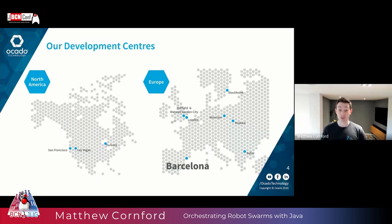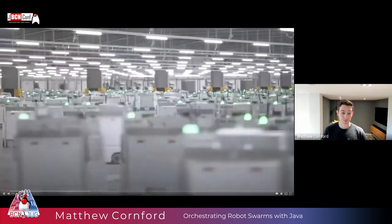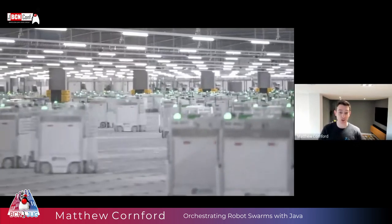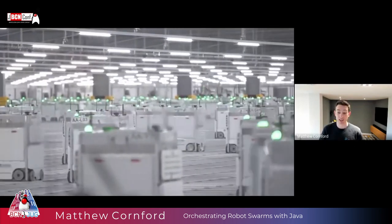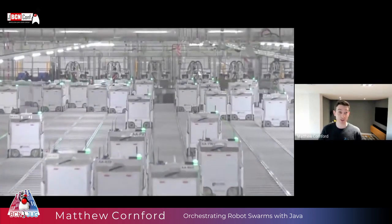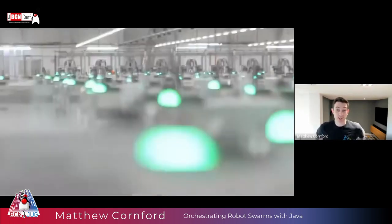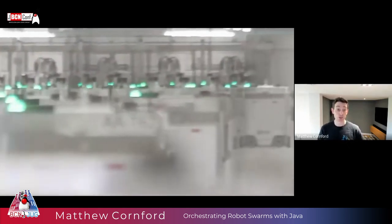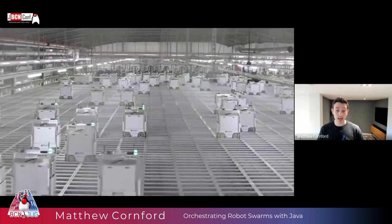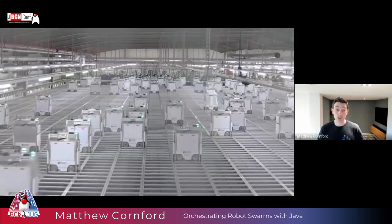I'm here to talk to you about robots and how we use Java to orchestrate these massive robot swarms. There are a lot of robots here and they are running on what we call the hive. Everything you see — the hardware, the software, the structure they run on — was developed by us at Ocado Technology. We also developed a proprietary 4G-based wireless network protocol communicating with the robots ten times a second, and an air traffic control system orchestrating this entire robot swarm. It's that air traffic control system, which we develop in Java, that I'm going to talk to you about today.